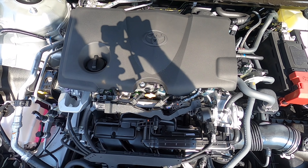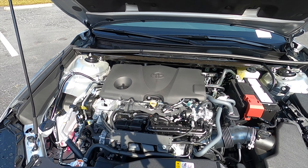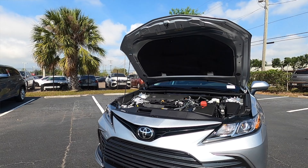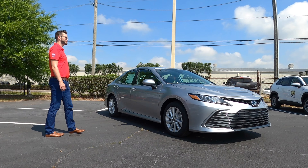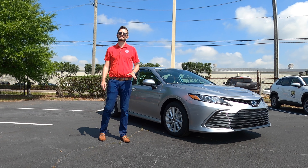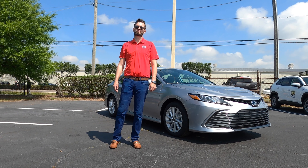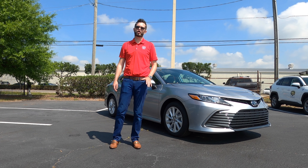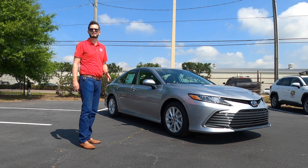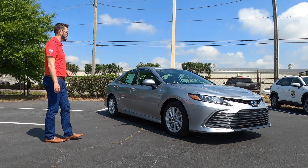2.5-liter four-cylinder with 203 horsepower and 284 pound-feet of torque, paired to an eight-speed automatic transmission. It sips gas at 28 MPG city and 39 MPG highway. To put that in context, the new hybrid Honda Accord gets only 5 MPGs more on the highway than this, and you're going to pay a significant price increase — because this is still in the low $20,000 range.